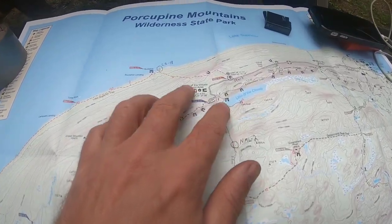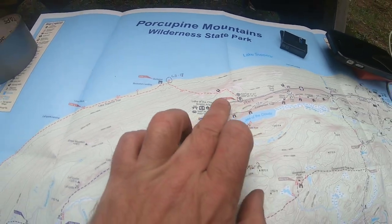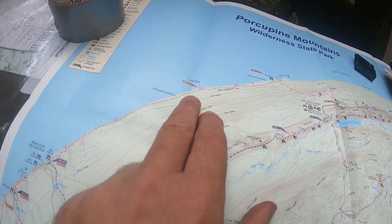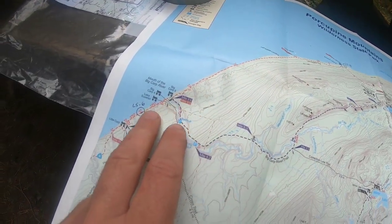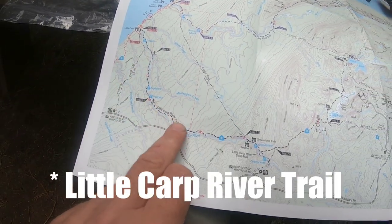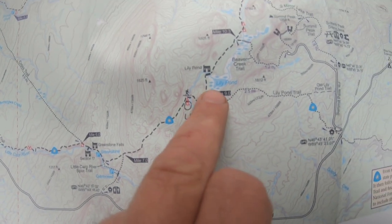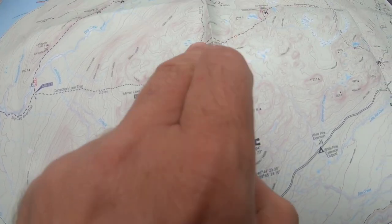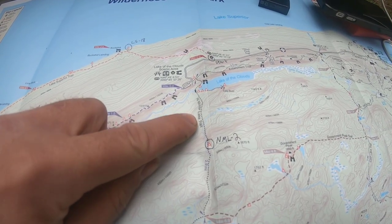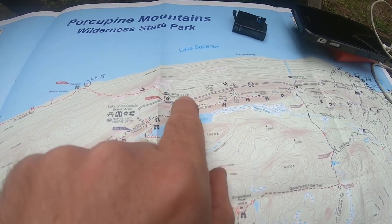So here's the route we're taking. We're starting at the Lake Superior Trailhead and gonna take that two or three miles to LS 18, then down the Lake Superior Trail about seven more miles to LS 6, then shooting down the Carp River Trail to LC 4. The next day up through Mirror Lake to NML 2, and then the last day we'll probably hit up the Escarpment Trail a bit and end there.